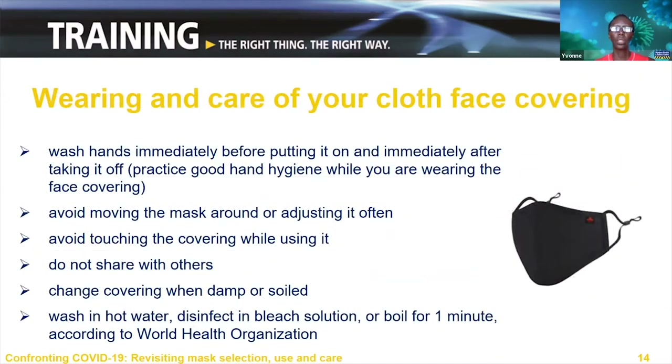It is important to ensure cloth face masks are properly put on and properly removed. Wash your hands immediately before putting a mask on and immediately after taking it off. Once you put it on, ensure it fits well around your nose and mouth. Don't move the mask around to adjust it often, and avoid touching the covering while using it. Cloth face masks should not be shared with others — everyone should have at least one mask for their own exclusive use. The mask should be changed when it becomes damp or dirty.